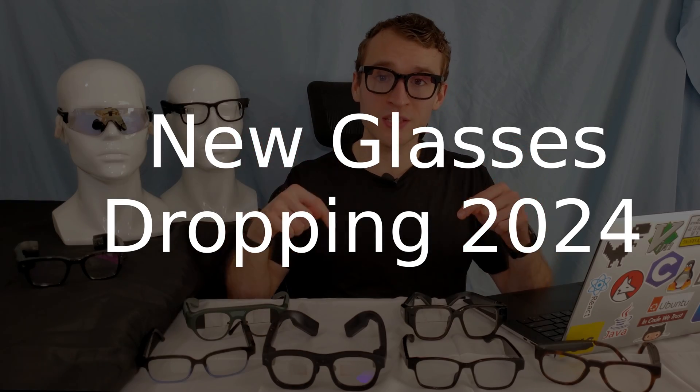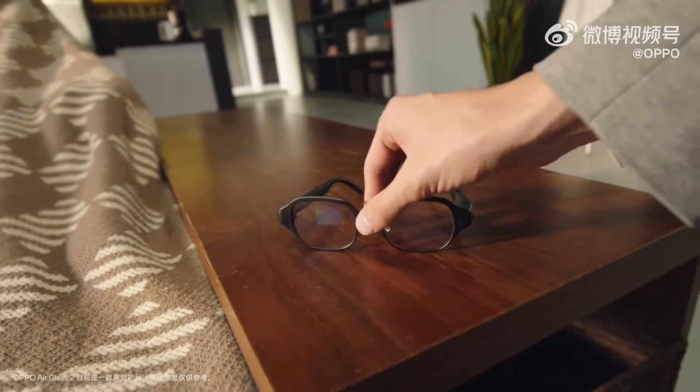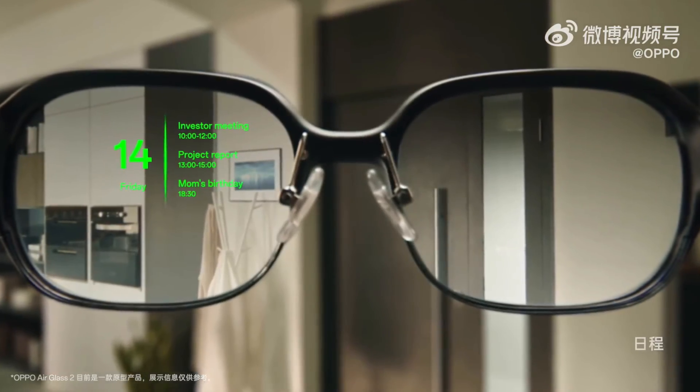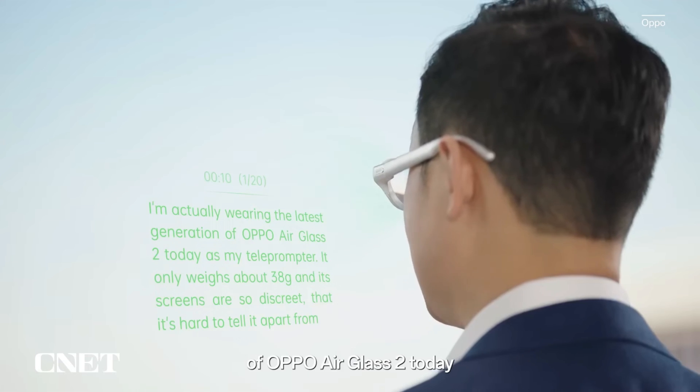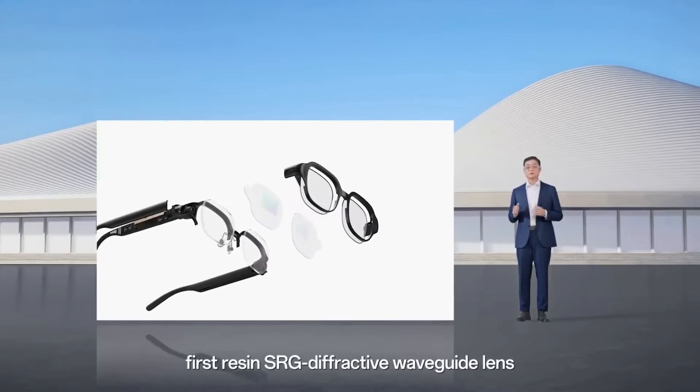Let's look at the best smart glasses coming out this year and beyond. I predict that 2024 will see widespread adoption among the developer community, and those developers are going to build a bunch of really awesome apps. In early 2025, we're going to see a huge consumer adoption of new lightweight glasses running all types of useful AI-powered tools. The most exciting smart glasses dropping in 2024 are the Oppo Air Glass 2 — only 38 grams so you can wear them all day, with a super comfortable metal finish I got to try at AWE 2023. They have speakers and microphones, and I'm really looking forward to seeing if Oppo will offer a developer SDK, because if they do, these could be the glasses that make it into the consumer market.